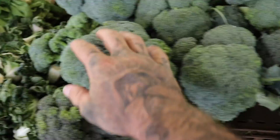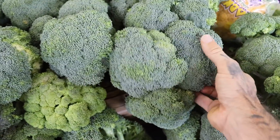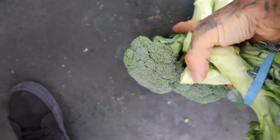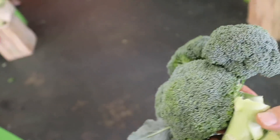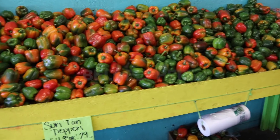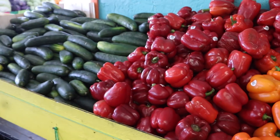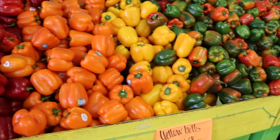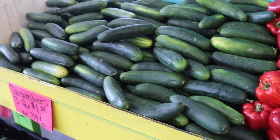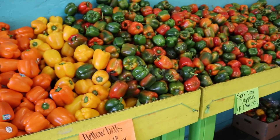We all know how healthy broccoli is — notice it's a nice dark full green. Grab some of this too. Then we got some bell peppers — I like the variety of colors: yellow, orange, red, mixed. And you gotta get some cucumbers as well. That's the variety we're looking for. You got some nice cucumbers and each one of the different colors of bell peppers.